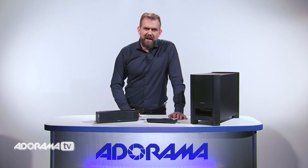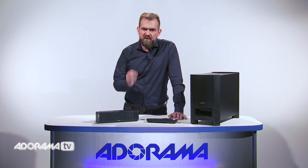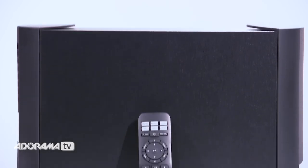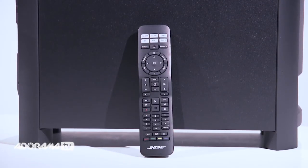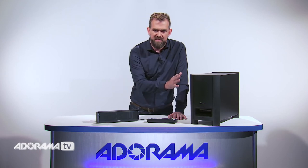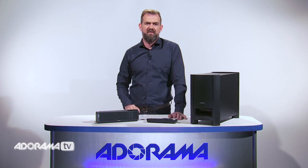While you're enjoying the newfound clarity and spaciousness the Cinemate 15 system brings you, you'll also notice something entirely new – sounds you can feel. From the pulsating rhythm of a bass guitar to the dramatic effects of an action movie, you'll finally discover the low notes your HDTV couldn't come close to reproducing. And it's thanks to the Hideaway Acoustimass module you can place almost anywhere in the room, even behind furniture.